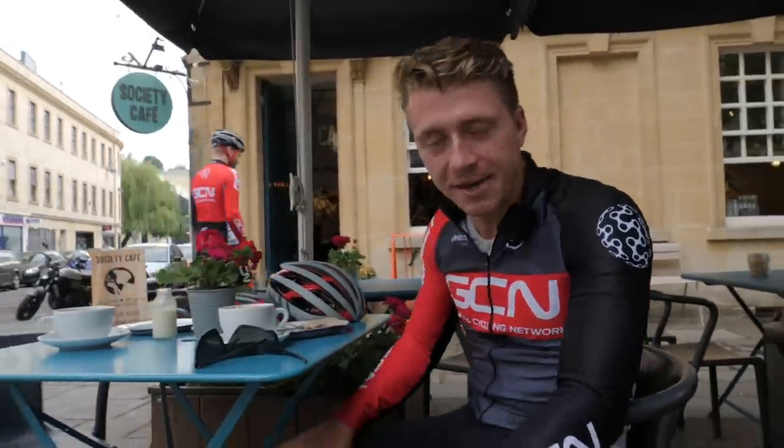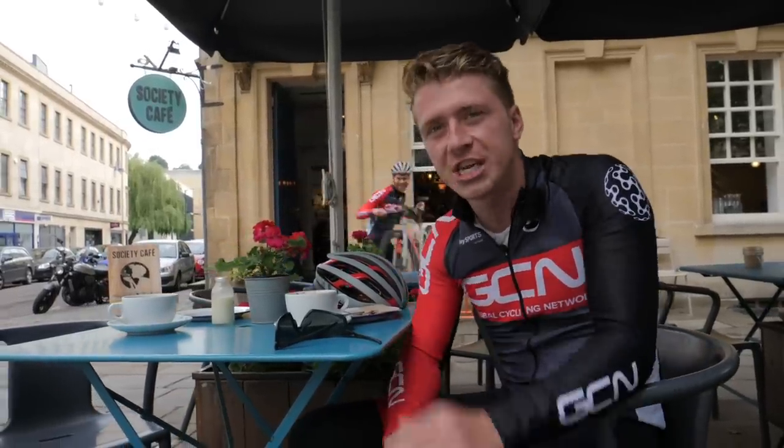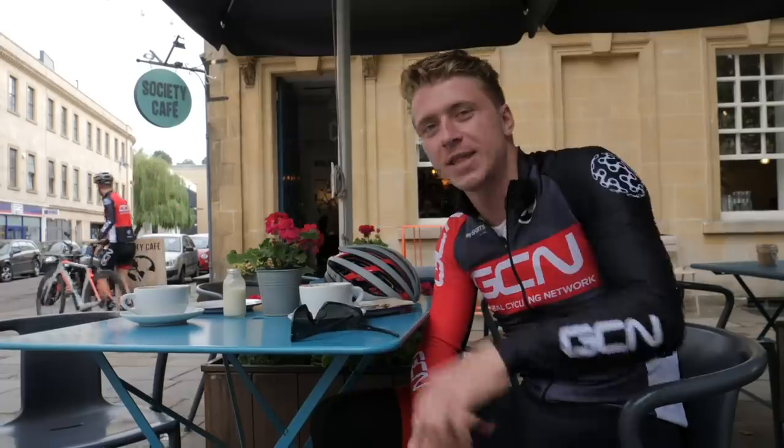Well, I guess that ends our experiment. If you did enjoy this video, make sure you give it a big thumbs up. And for more cheap bike versus super bike content, click over there.